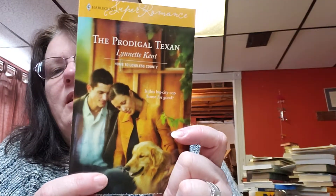Hello, YouTube friends and family! Today's books of the day are still the romance section. These ones are a dollar and they are in really good shape. This one here is 'The Prodigal Texan' by Lynette Kent, with a copyright date of 2006, and this is what the cover looks like.